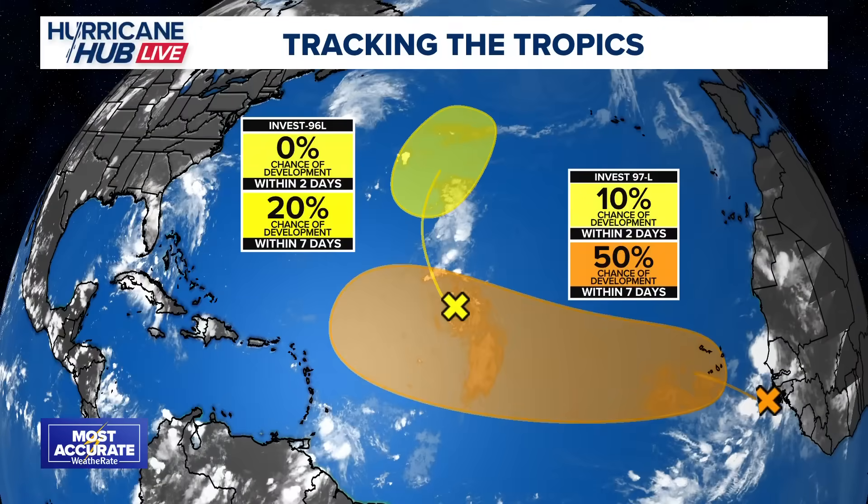Welcome to the special edition of Hurricane Hub Live on this beautiful Saturday evening. Normally the show is Monday through Friday at 8 o'clock in the evening, but on the weekends, when there's something to talk about, we're going to go ahead and talk about it on Hurricane Hub Live. We have two areas out there in the Atlantic that we're tracking right now, but one specifically that we are really paying close attention to.